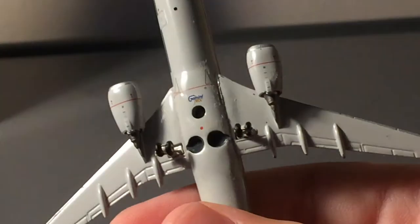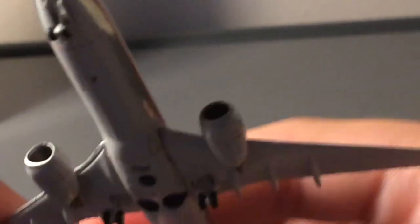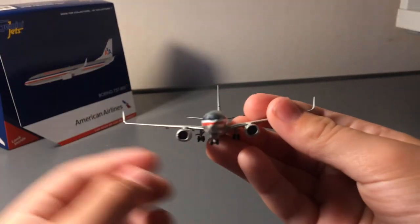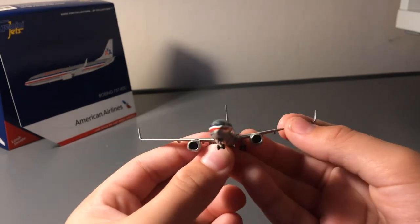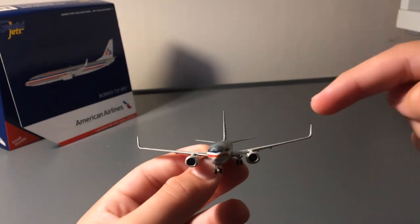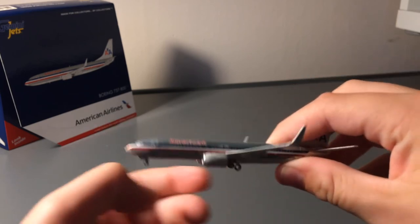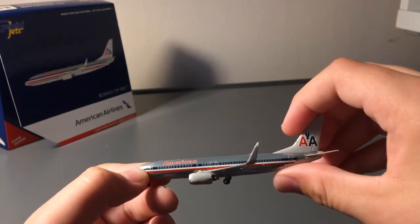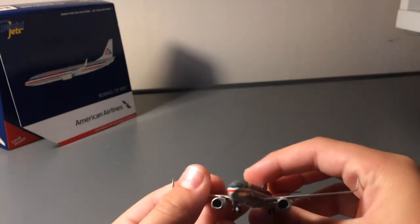On the bottom you have the Gemini Jets logo. But something I've noticed about this model — and I've seen this problem with a few Gemini Jets 737s — is that the wings are unevenly angled. One wing is lower than the other and one wing is higher than the other. You can see it on the side.